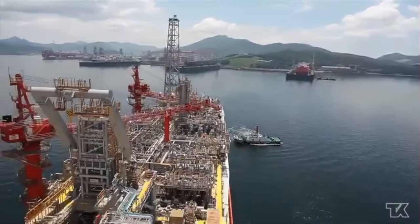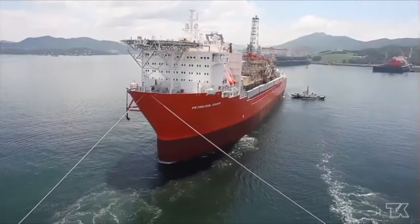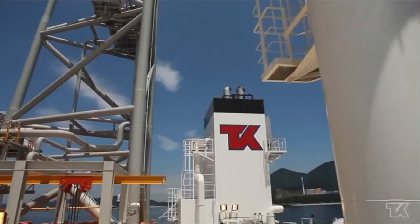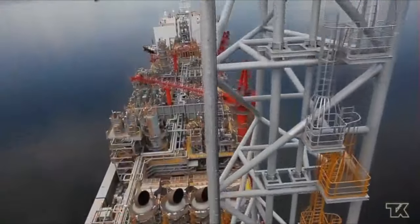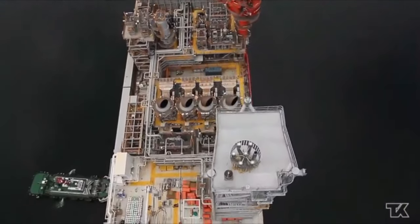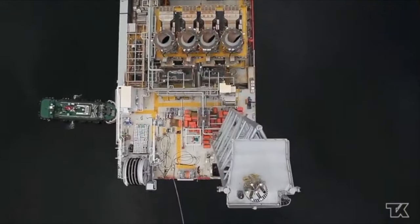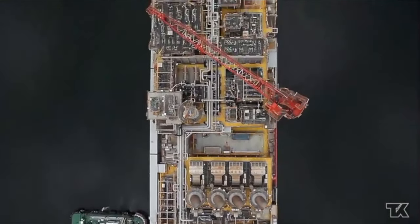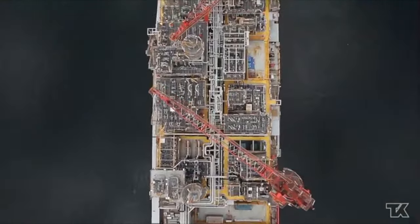This aerial view of the FPSO highlights the extensive planning and meticulous effort that went into developing this state-of-the-art offshore production facility. From its robust structural design to its advanced operational systems, every detail was engineered to ensure it could endure the challenges of operating in remote, harsh marine environments.